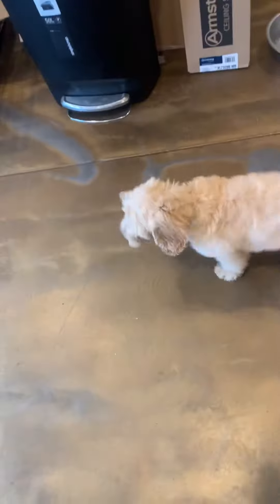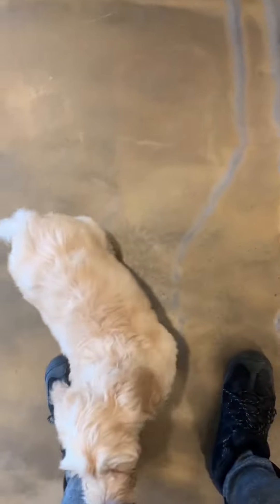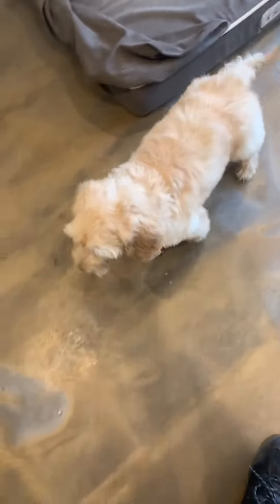How are you guys doing? I just wanted to introduce you to Piper and your first video training update. You'll be receiving these every week. And right now I just wanted to kind of give you an idea of her personality and how the training program works here.